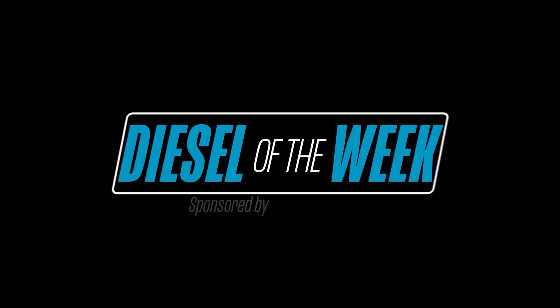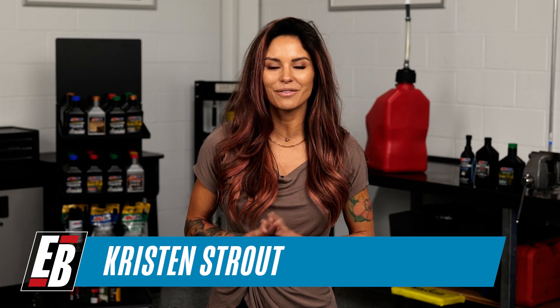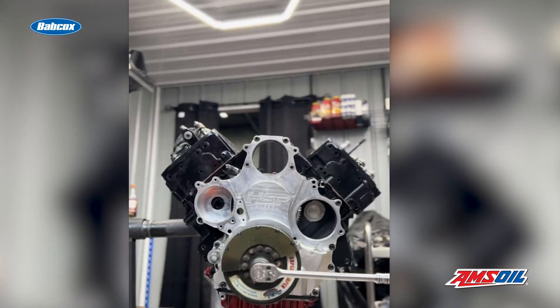Engine Builder's Diesel of the Week is sponsored by Amsoil, the first in synthetics. I'm Kristen Strout of Kristen Strout Racing here for Engine Builder's Diesel of the Week. This week, we're giving you the details of a compound turbo Duramax engine built by Dimitri Millard of No Zone Diesel.